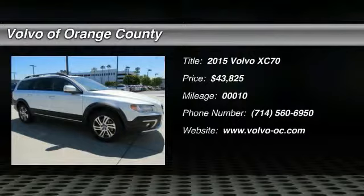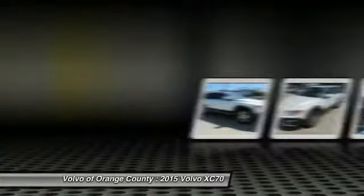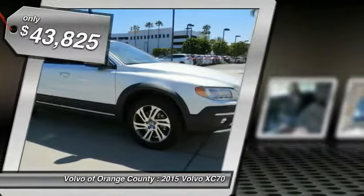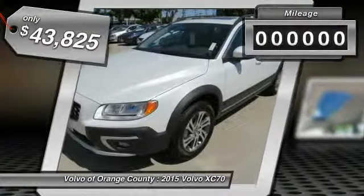The 2015 XC70. The XC70 is safe by nature, human nature. Your humans are safe with us, and it is priced below $45,000.